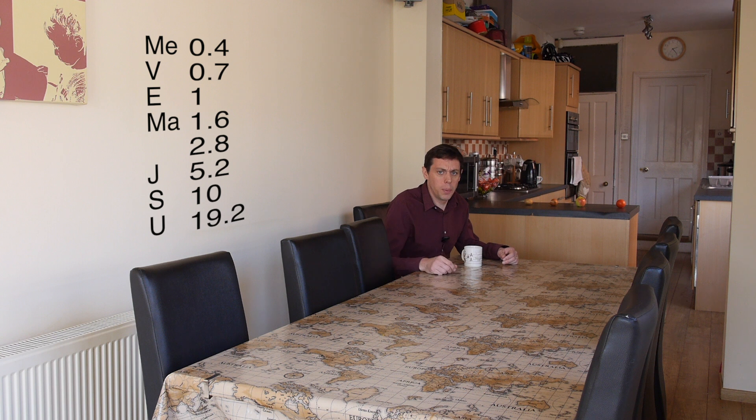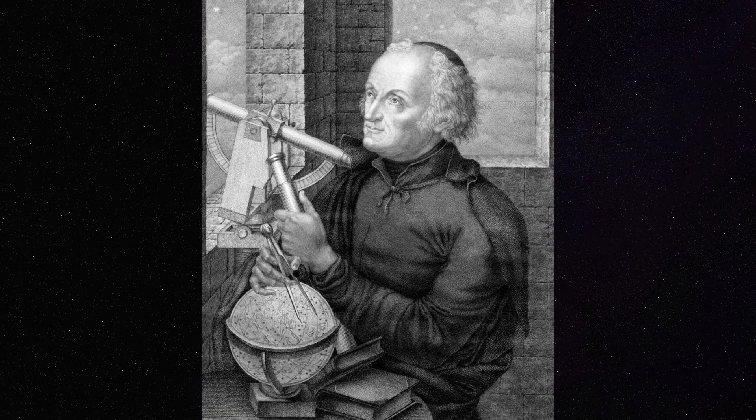Except for that strange gap at 2.8 — surely there should be something there. So people started looking. In 1800, a man with the incredible name Baron Zaver von Zach got together 24 astronomers, and he called them the Celestial Police. Their job was to divide the sky between them and to search individually. It was very well organised. It's just a shame that somebody beat them to it.